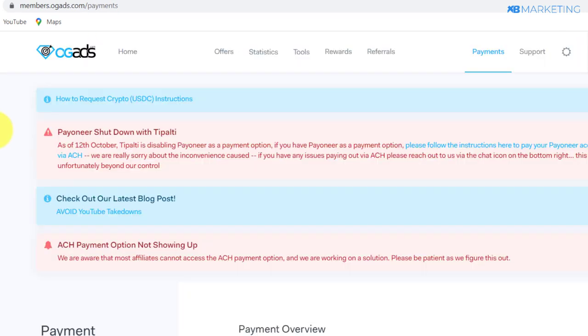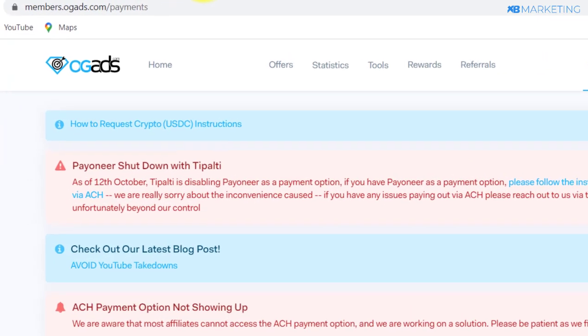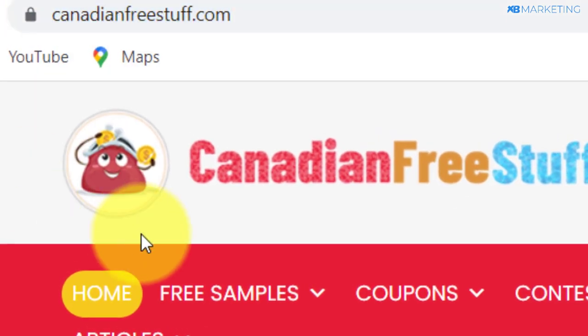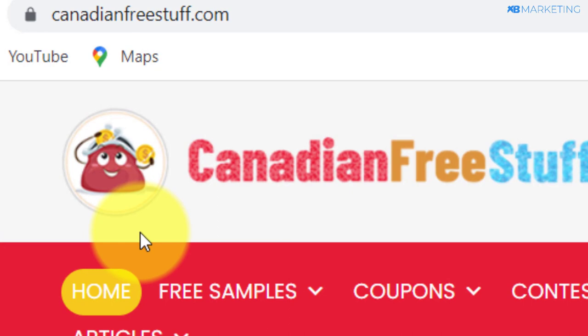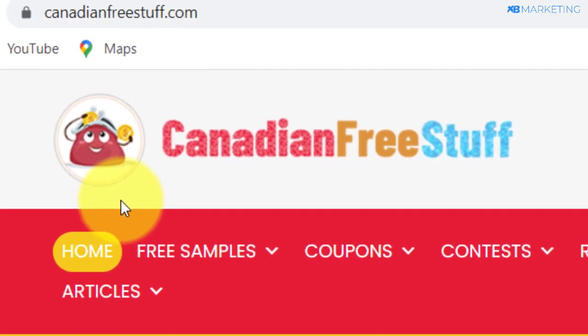I'm going to show you how to set up this strategy from start to finish. The first thing you want to do is to head over to a website called CanadianFreeStuff.com. I'm going to be explaining why you need to use this website and how you are going to make a ton of money using it.